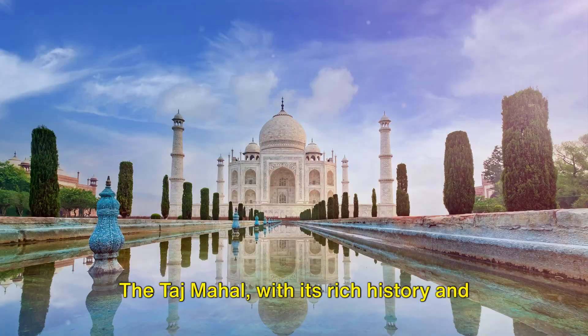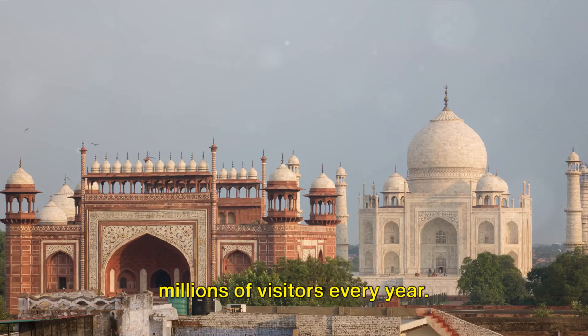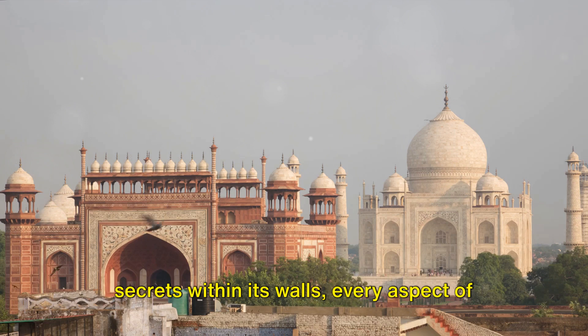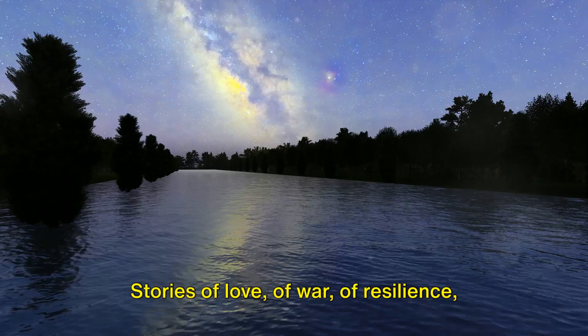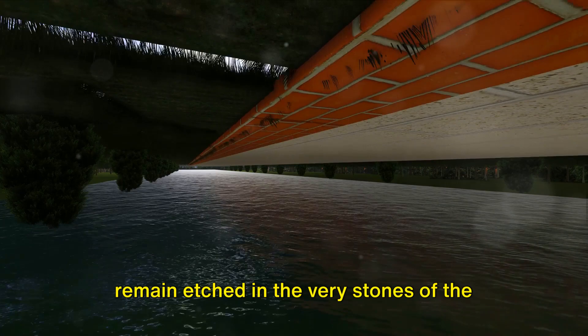The Taj Mahal, with its rich history and enduring beauty, continues to captivate millions of visitors every year. From its changing landscapes to the secrets within its walls, every aspect of the Taj Mahal has a story to tell — stories of love, of war, of resilience, and of time itself. These stories remain etched in the very stones of the Taj, waiting to be discovered by future generations.